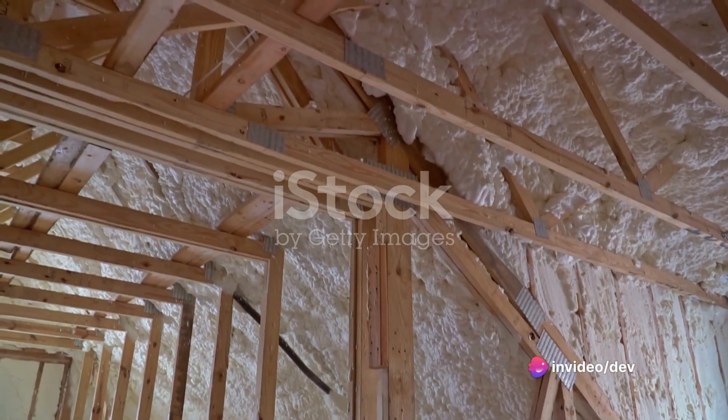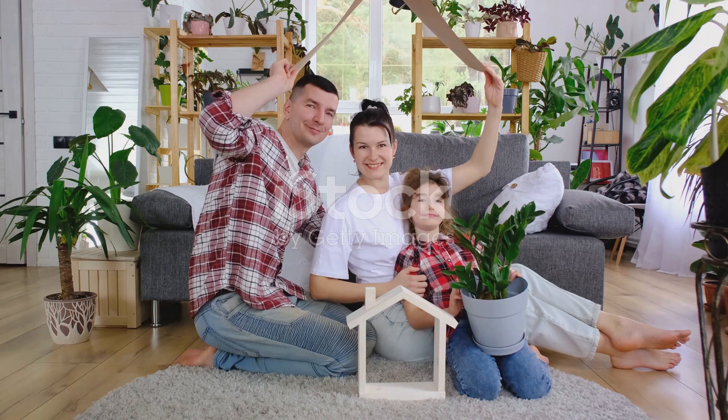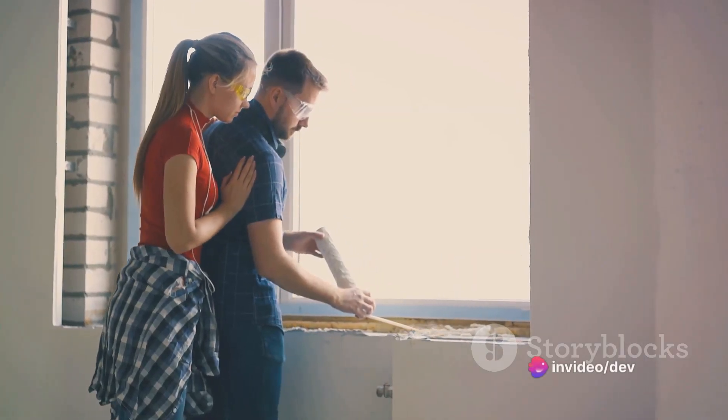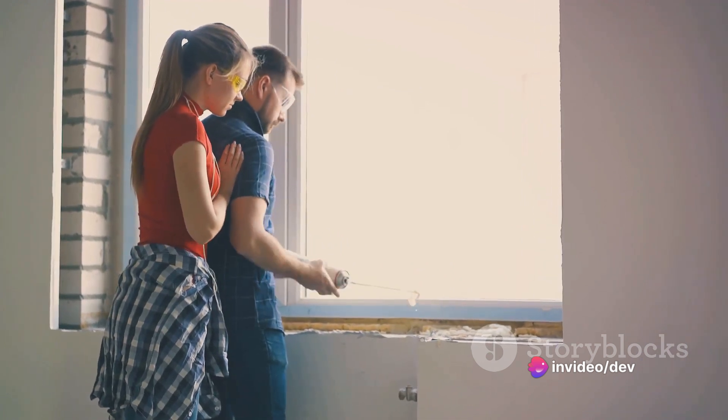To sum it all up, investing in quality insulation for your home is a decision you won't regret. It enhances comfort, saves money, and promotes energy efficiency. So, why wait? The time to insulate your home is now, and the benefits will be enjoyed for years to come.